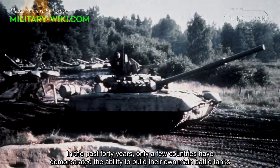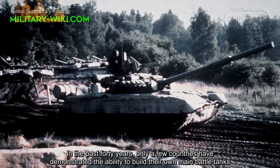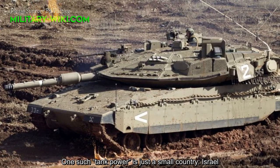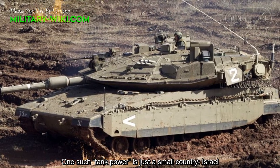In the past 40 years, only a few countries have demonstrated the ability to build their own main battle tanks. One such tank power is just a small country: Israel.